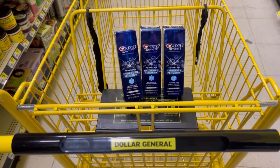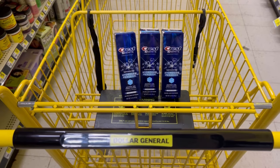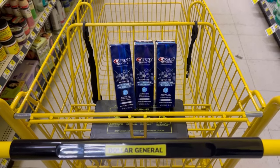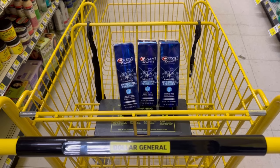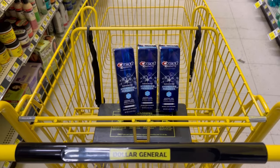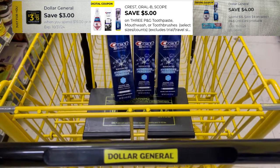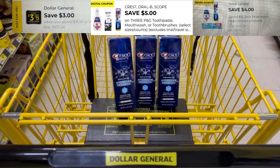All three of the toothpastes are five dollars each — fifteen dollars for the three. There is Crest mouthwash for five dollars and a toothbrush for five dollars if you can find it. I'm guessing a lot of other people have done this deal, probably last weekend with the $5 off $25. My coupons didn't pop up until a couple of days ago. I'm using my $3 off $15, the $5 off three P&G products, and a $4 off a $15 purchase — that leaves me three dollars to pay out of pocket plus tax.